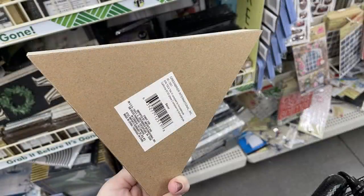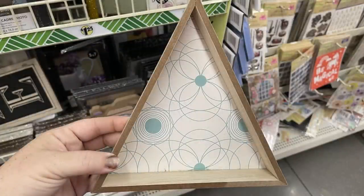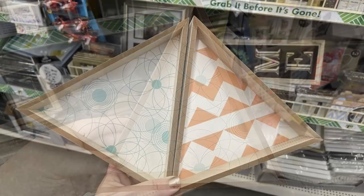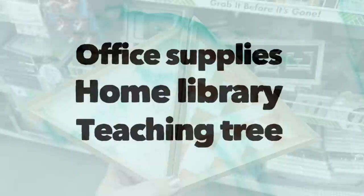There were triangle-shaped shadow box shelves for the wall — I found two of them, one with peach paper and one with blue and white floral print on the background. I've seen these before and only found those two this time.